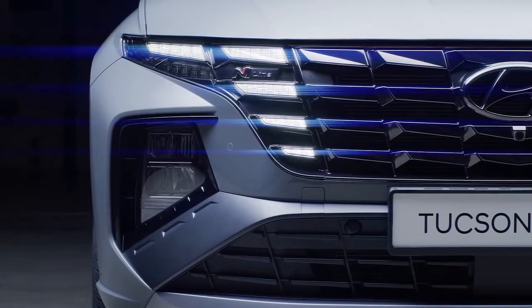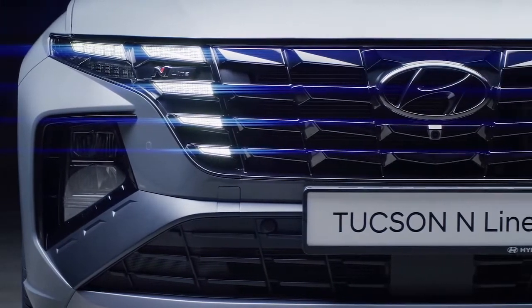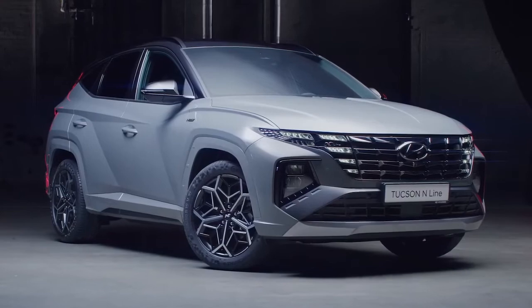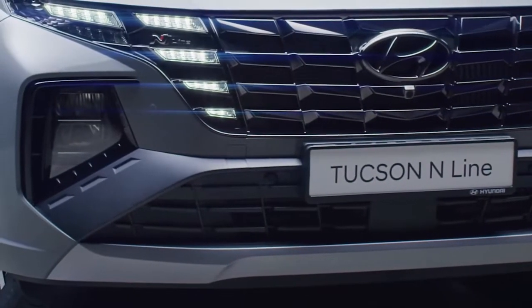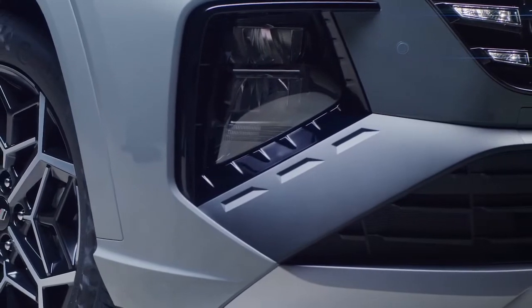The daytime running lights are seamlessly integrated into the grille, thanks to the ElfMirror LED technology. Under the grille, there is a wing-shaped bumper with a refined, big air intake.